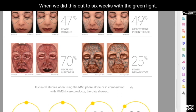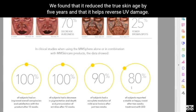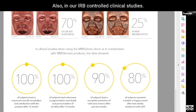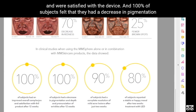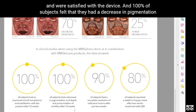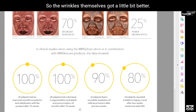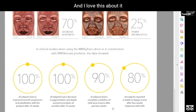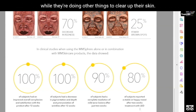When we extended to six weeks with the green light, we found it reduced the true skin age by five years and helps reverse UV damage — reversing UV damage is an amazing thing. In our IRB-controlled clinical studies, 100% of subjects had an overall better complexion and were satisfied with the device. 100% of subjects felt a decrease in pigmentation and improvement in the depth and pronouncedness of wrinkles. 90% had complete resolution of mild acne after just two weeks.